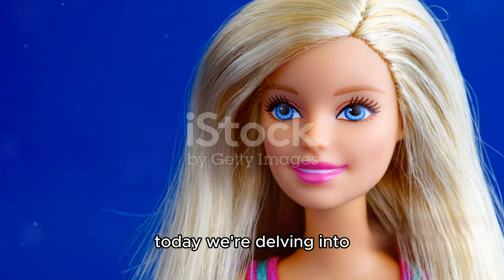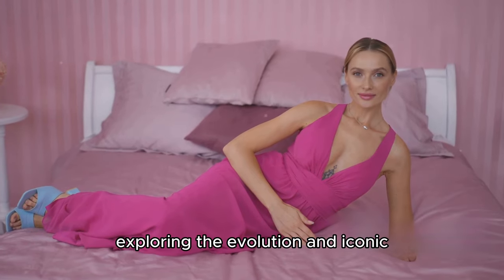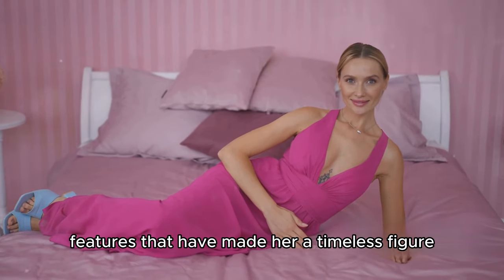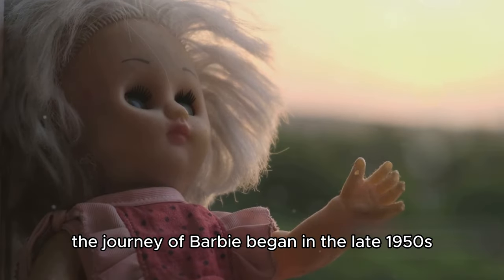Today, we're delving into the captivating world of Barbie's anatomy, exploring the evolution and iconic features that have made her a timeless figure.